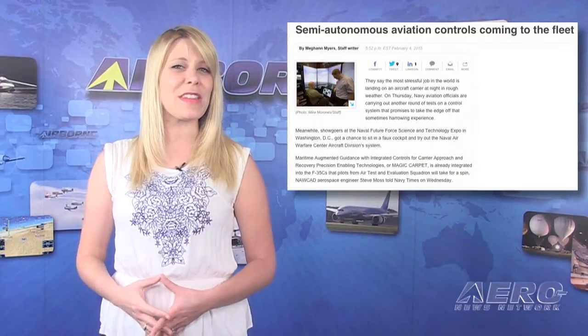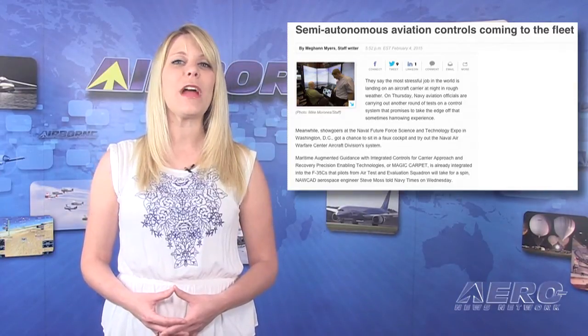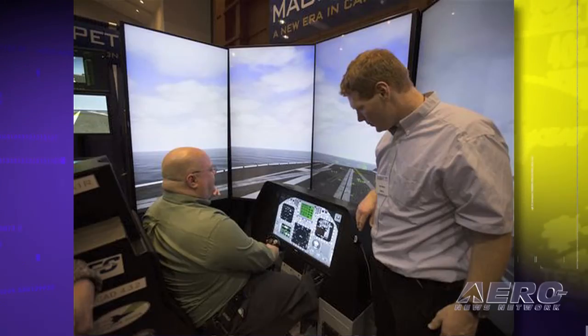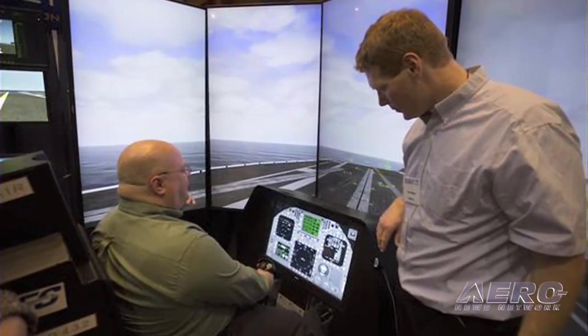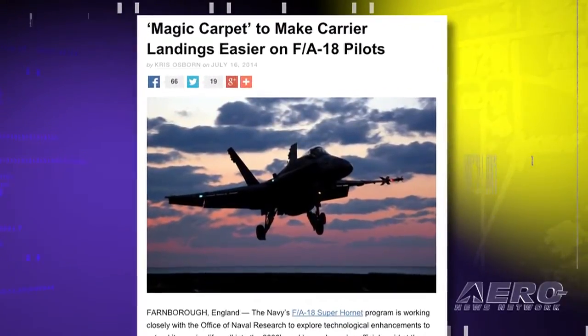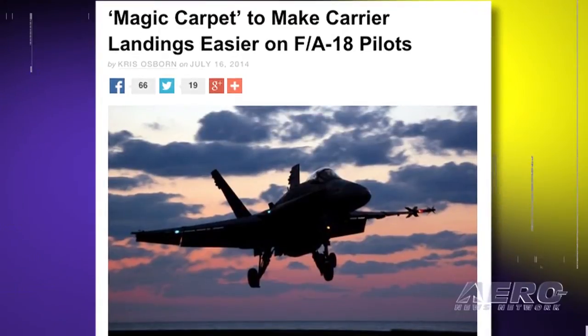This report makes you wonder if there's a department in the Navy whose job it is to create acronyms. Engineers and test pilots at the Naval Air Warfare Center Aircraft Division have transitioned the newly developed F/A-18 flight control software called MAGIC CARPET from the virtual world of the simulator to actual flight. MAGIC CARPET is an acronym for — now pay attention — Maritime Augmented Guidance with Integrated Controls for Carrier Approach and Recovery Precision Enabling Technologies. The software is designed to make landing on an aircraft carrier easier by maintaining a commanded glide slope and angle of attack, giving the pilot the opportunity to focus more attention on maintaining a proper lineup.